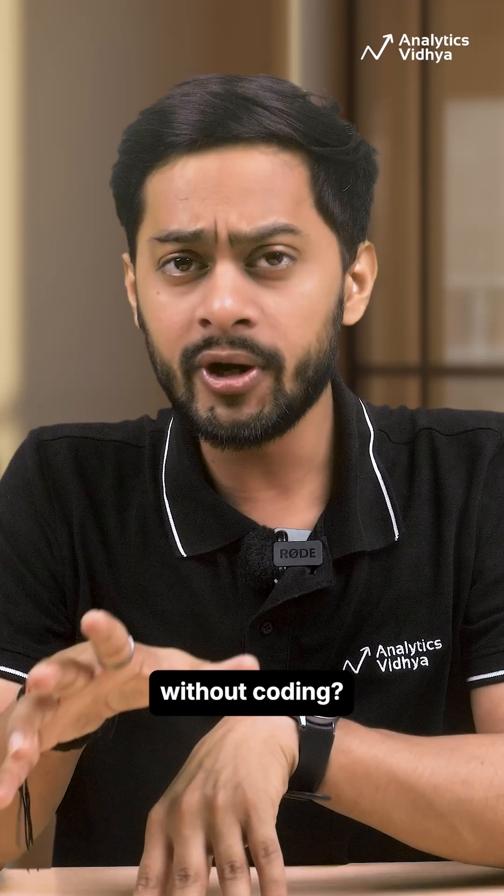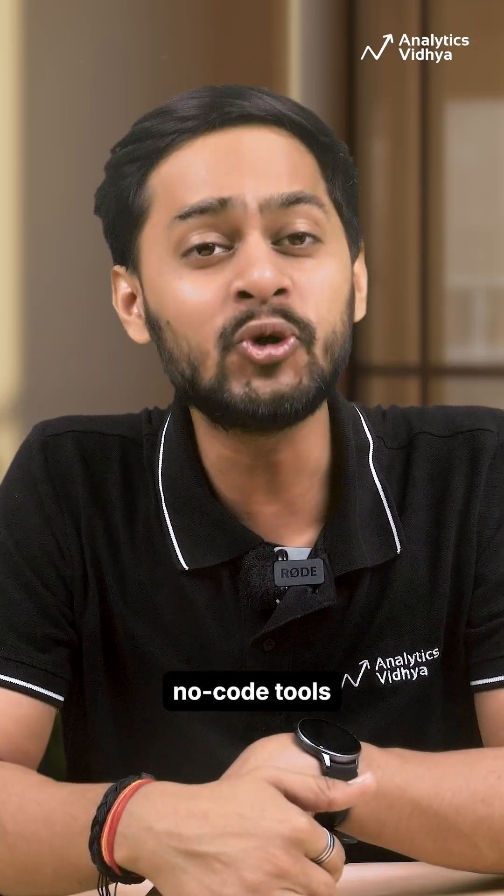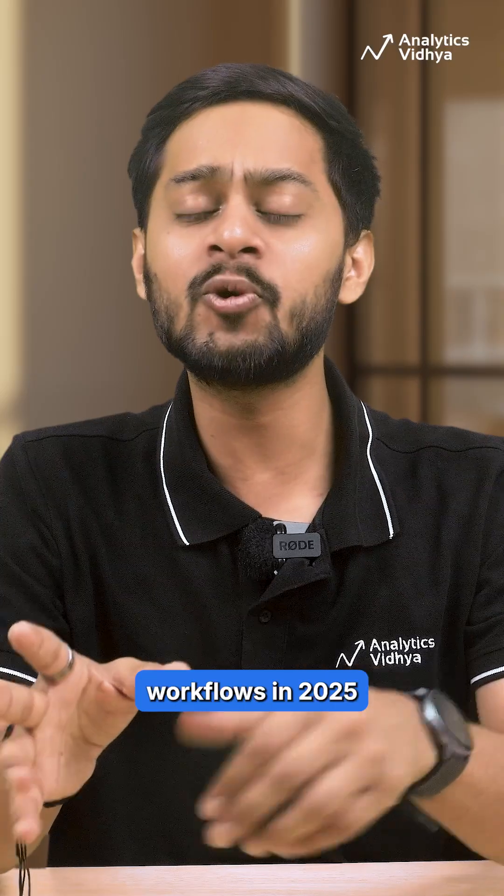Want to automate AI agents without coding? Here are the top three no-code tools for building agentic workflows in 2025.